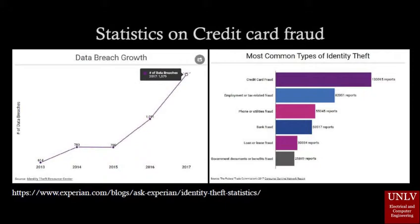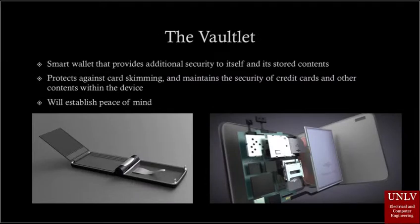We have devised a product that can help protect against this. This product is called the Vaultlet. It is a versatile smart wallet that will provide additional security to both itself and the content stored inside it. It will protect against card skimming and maintain the security and status of credit cards and other valuables it carries. People will have a stronger peace of mind when they carry their valuables with this product.